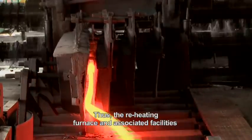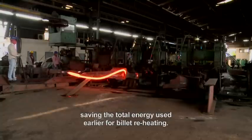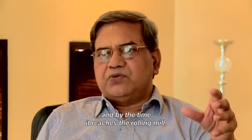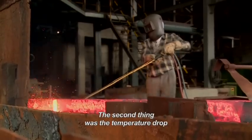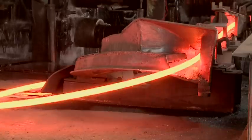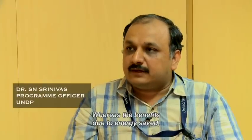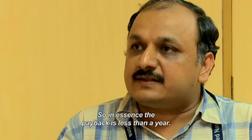The reheating furnace and associated facilities are not required, saving the total energy used earlier for billet reheating. After the billet is cut to the proper length, it should reach the rolling mill first stand in the minimum possible time. The temperature drop from the billet cutting point to the first stand of rolling is minimized to about 10 to 20 degrees Celsius. Typical investment in direct rolling is about 4 crore rupees, whereas the benefits due to energy saved and productivity increased result in savings of 6 crore rupees annually. The payback is just less than a year.